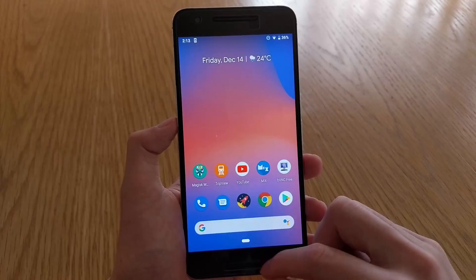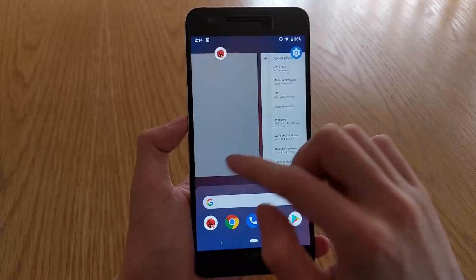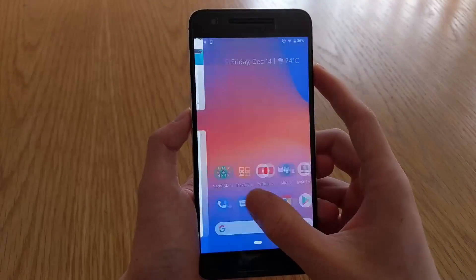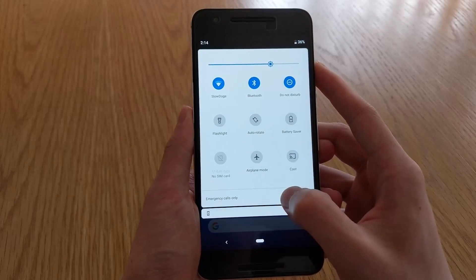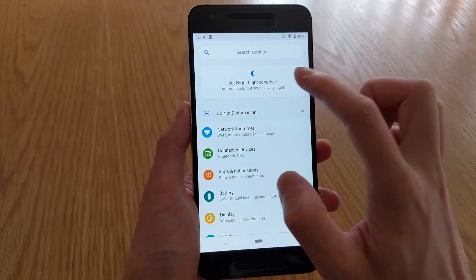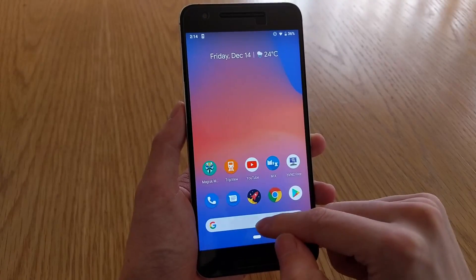You can root this ROM using Magisk as usual. As for installing custom kernels, I would probably recommend against doing so, since there aren't any — Google hasn't officially released Android Pie for the 6P, and I don't see any kernel developers making one for the 6P that is specifically developed for Android Pie. So you'd probably want to stick with the ROM's built-in kernel for now.